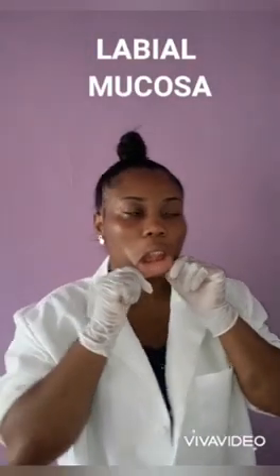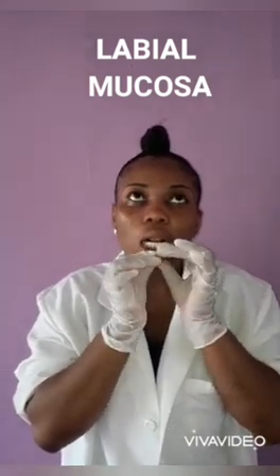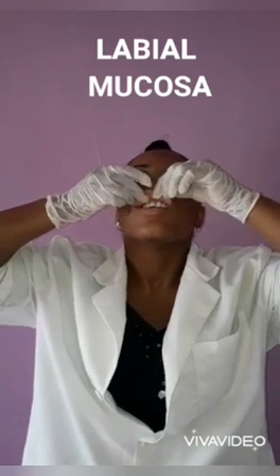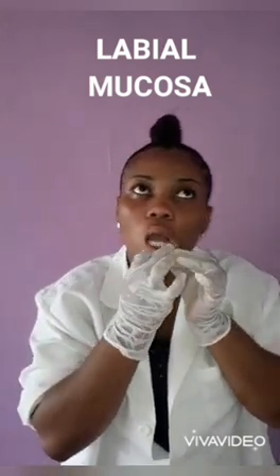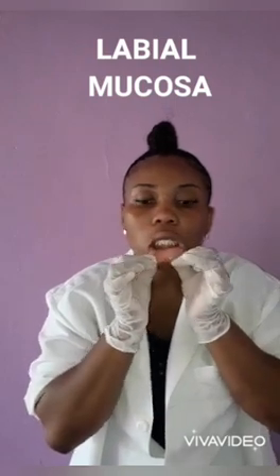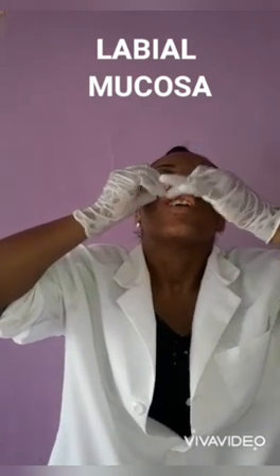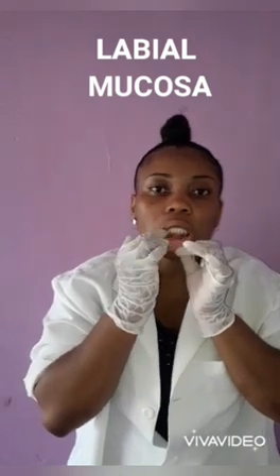Now let's continue with the labial mucosa. I'm checking the upper and lower labial vestibule for color and abnormalities in skin integrity. Lesions, discolorations, and lumps may be indicative of canker sores, trauma, or oral thrush. The labial mucosa was normal as seen here — they were pink and smooth. There were no signs of lumps or bumps, which are symptoms of aphthous ulcer or canker sores, caused by vitamin B deficiency and syphilis infection respectively. There were also no patches on the labial mucosa, which is a symptom of oral lichen planus. So the labial mucosa in this patient was normal.